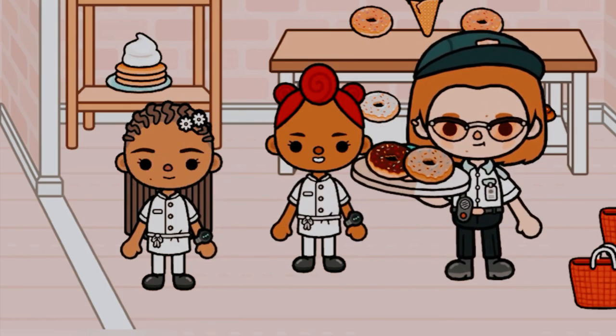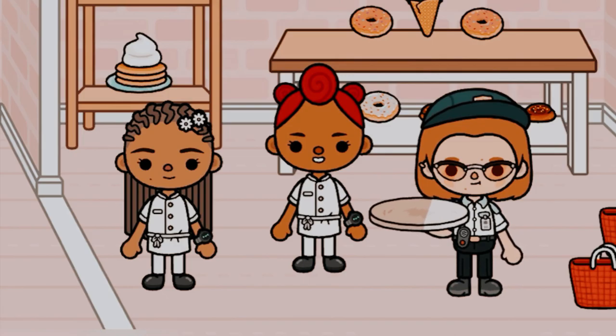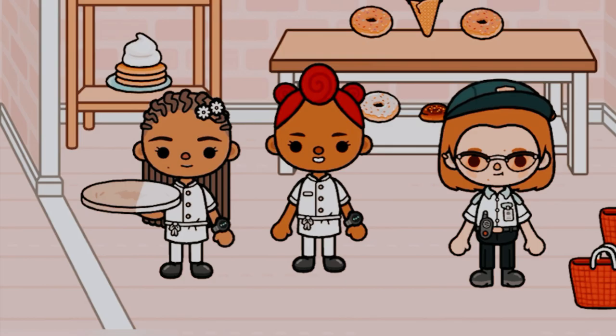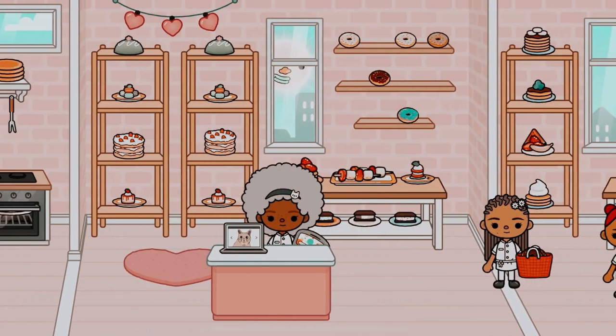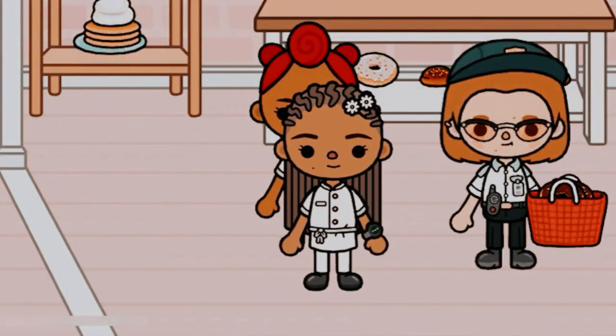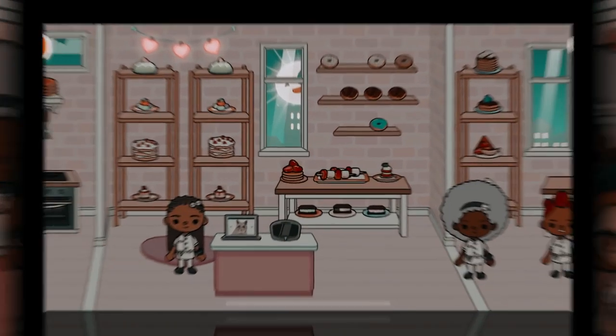We'll give the donuts to the customer. She seems excited to try them. And it looks like she's going to get all the chocolate ones that we have — that's what she's asking for. So Phoebe's going to load her basket with chocolate donuts. It's what you call customer service. And she's going to pay with cash.